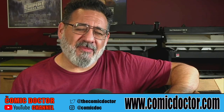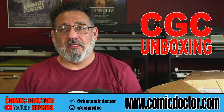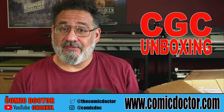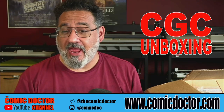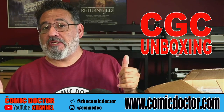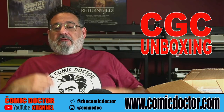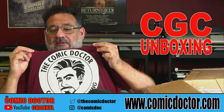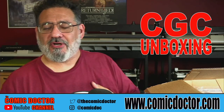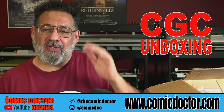Hey guys, Kevin the Comic Doctor coming to you with another CGC unboxing. It's been a couple of weeks and I had two big boxes arrive last Friday. I haven't had a chance to even look at them. It was my 50th birthday celebration this week — look at this, got a nifty shirt from one of my buddies, one of my work chums. Nice, eh? Maybe I'll start giving some of these out — I love this shirt.